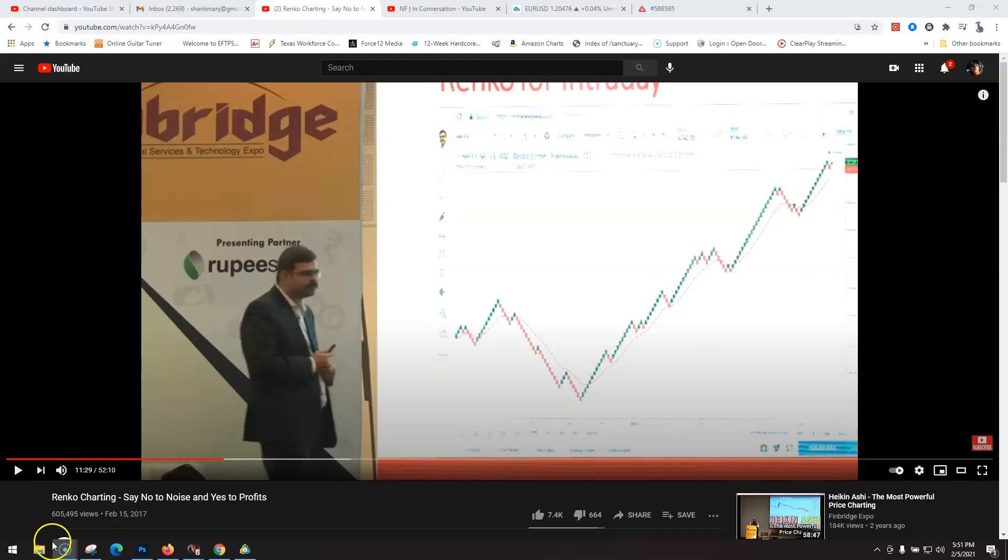Hey guys, I've been focusing on Renko charts and how they work, especially with Forex, because I'm noticing you can find some really easy plays on this.